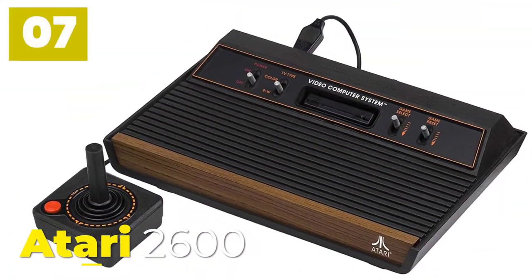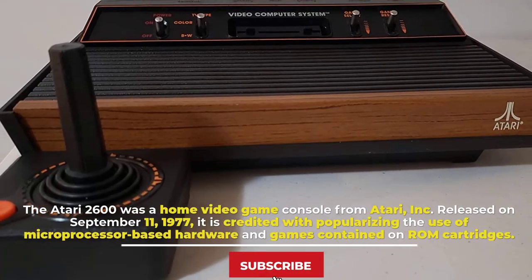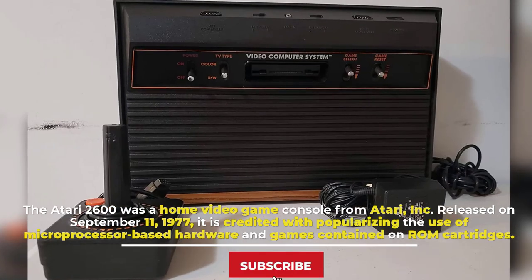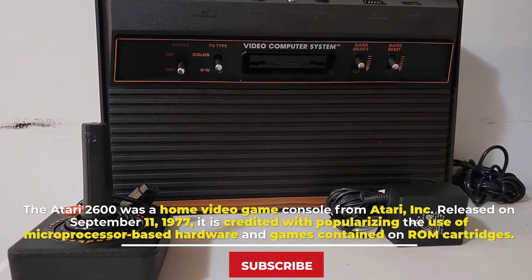Number 7: Atari 2600. The Atari 2600 was a home video game console from Atari Incorporated, released on September 11, 1977. It is credited with popularizing the use of microprocessor-based hardware and games contained on ROM cartridges.